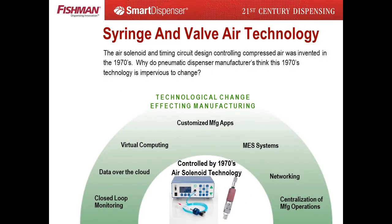The air solenoid controlling air pressure to syringe reservoirs and valve systems was invented in the 1970s. Our competition seems to think these antiquated products are protected by an anti-technology force field. The 21st century technology advancements surrounding these air-based products are demanding change.